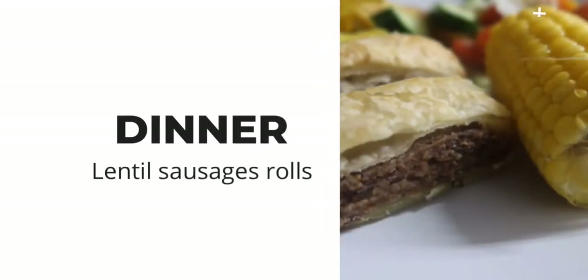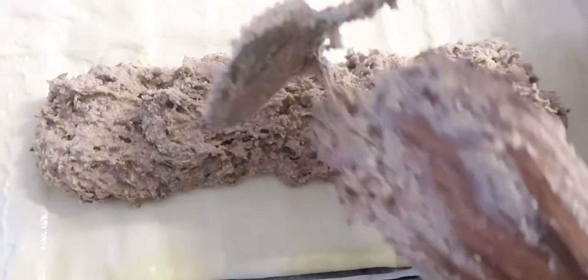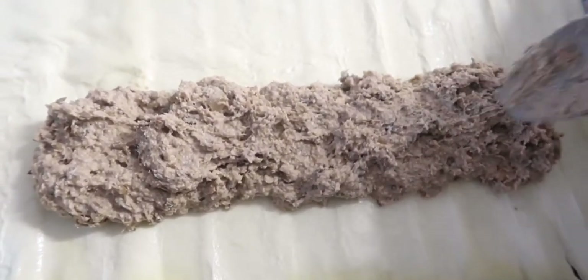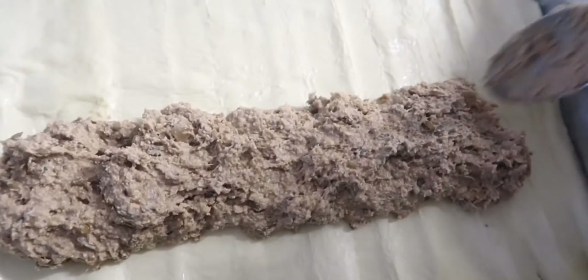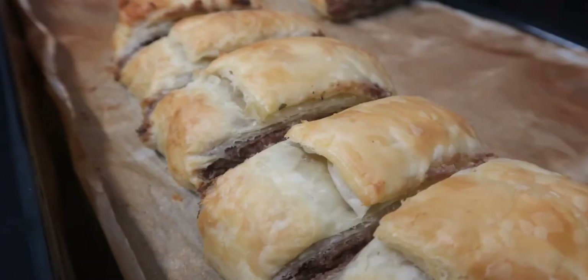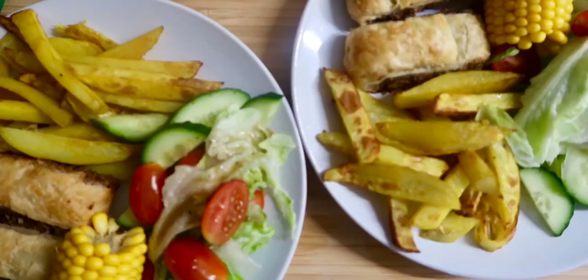For dinner I tend to make a large pot of beans or lentils and in that way I can make various dishes. Here I'm putting together some lentil sausage rolls using a vegan puff pastry. In the lentil mix was just the lentils, onions, herbs and seasonings, and a little bit of rolled oats. I made some air fried chips and served it with sweet corn and salad. You only need to put these sausage rolls in the oven for about 20 to 25 minutes. I call this type of food junk food so they will only have this once a week.